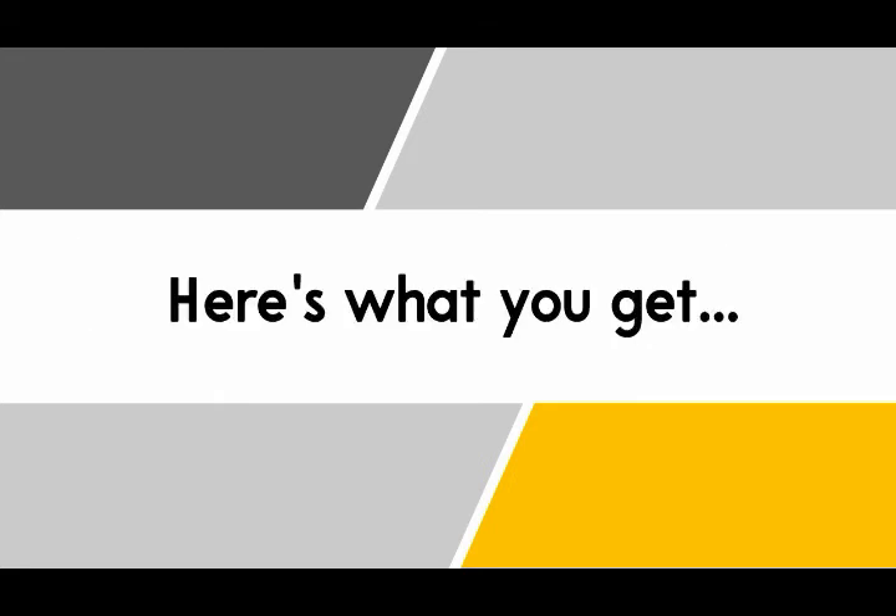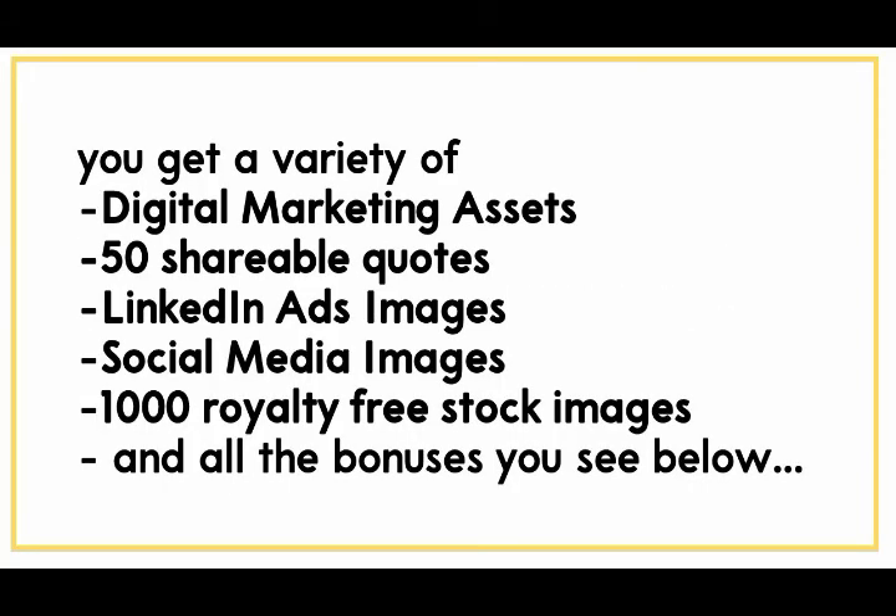Here's what you get: a variety of digital marketing assets, 50 shareable quotes, LinkedIn ad images, social media images, over a thousand royalty-free stock images, and all the bonuses you're seeing below.